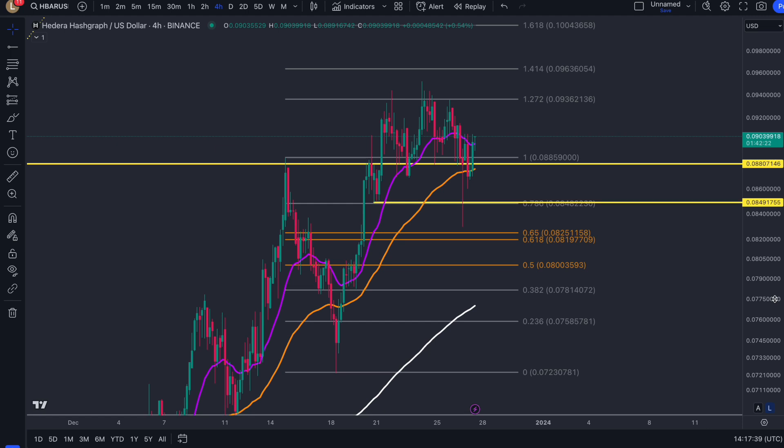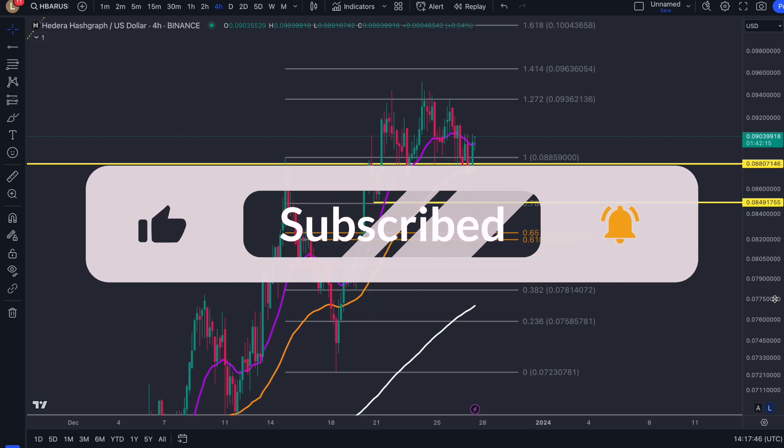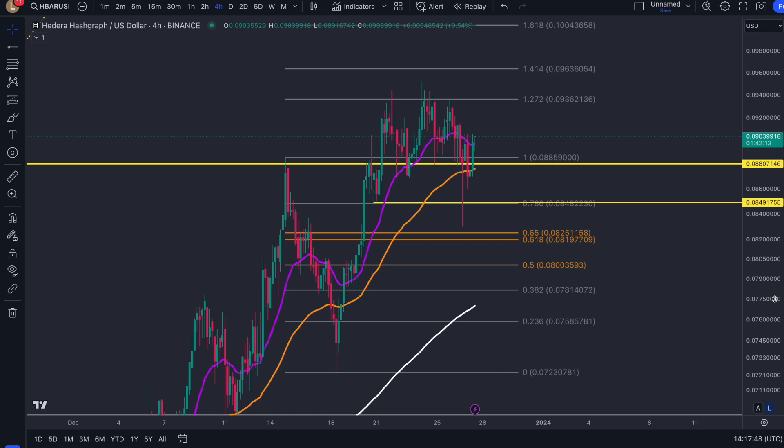I know you guys are excited about the title, but very quickly before we get into that 150% move, we need to talk about the lower timeframes and then we will scale out and talk about that and even maybe larger moves than that going forward. Before we get into it, make sure you do support the channel. Thank you so much for helping me get to 7.5k. Hopefully we can get to 8k very quickly, so continue to like, subscribe, comment and share.